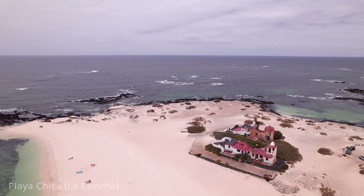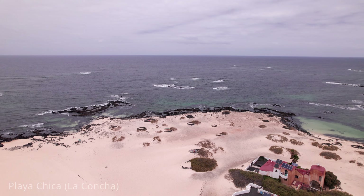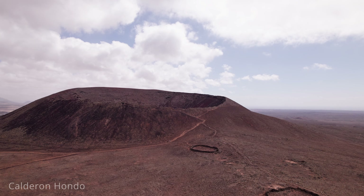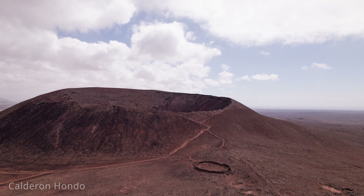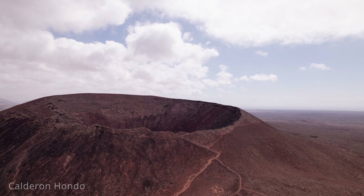The beach's westward-facing position provides stunning sunset views, making it an idyllic location for evening strolls. Next is Calderón Hondo, one of Fuerteventura's most impressive volcanic features, located near the village of Lajares in the northern part of the island.